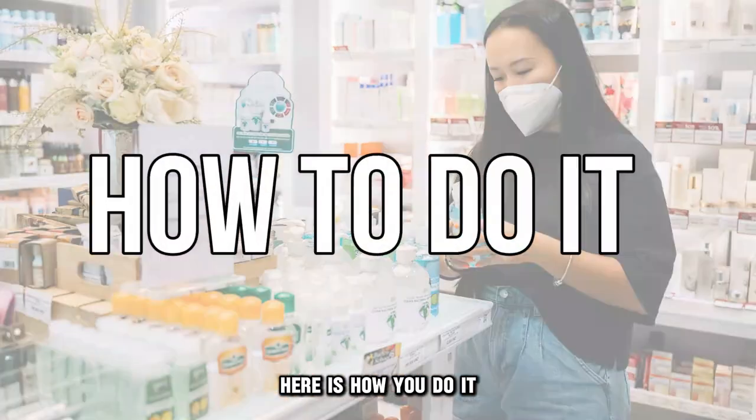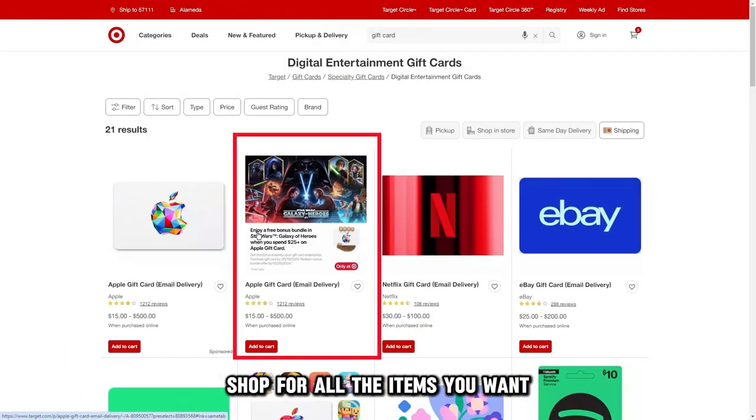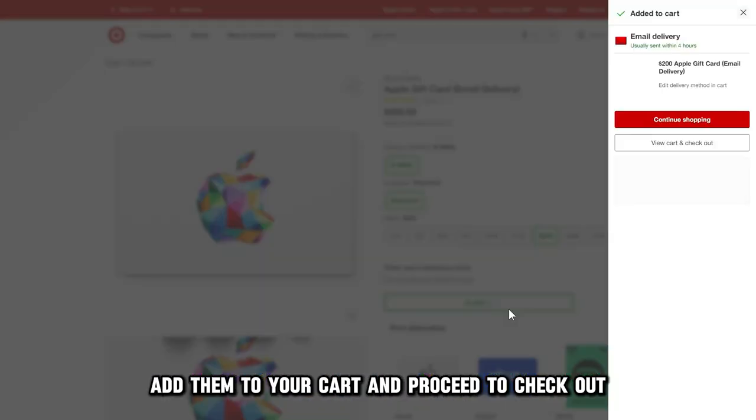Here is how you do it. Go to your preferred store location, shop for all the items you want, add them to your cart, and proceed to checkout.